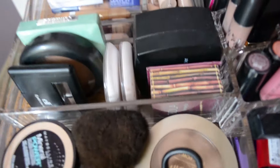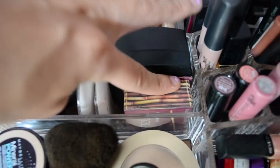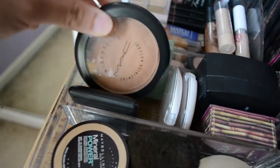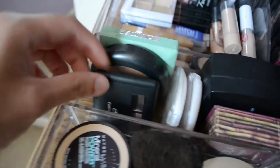Over here I have other powders and bronzers. I have e.l.f. HD Powder, Benefit Hoola Bronzer, two of these dollar e.l.f. press powders which are actually really good, a Clinique powder, MAC's Mineralize Skin Finish, and an e.l.f. eyebrow kit.